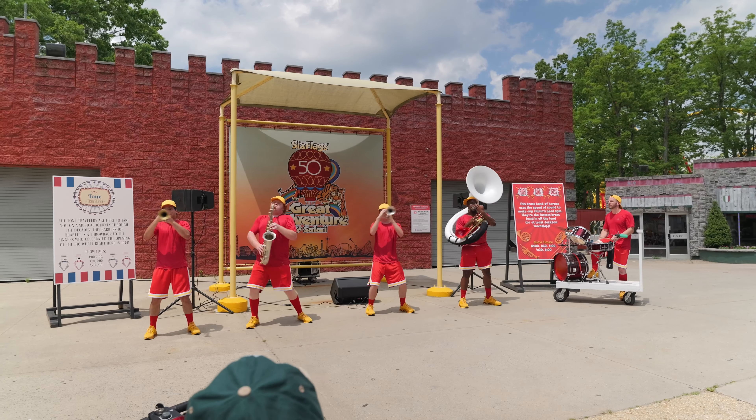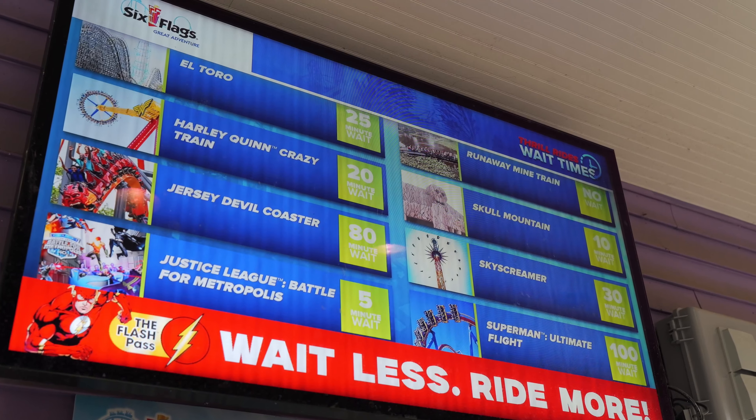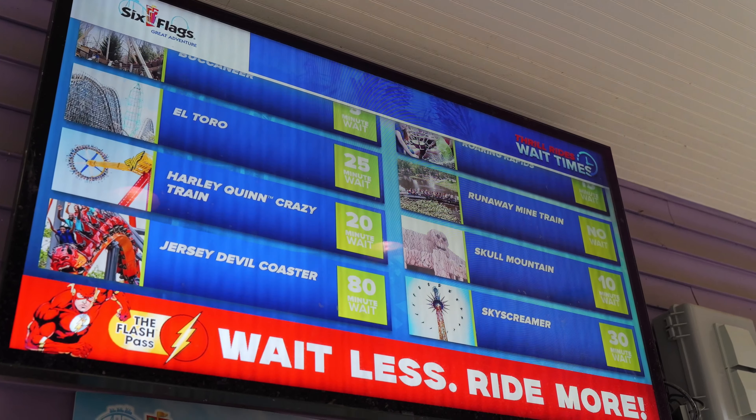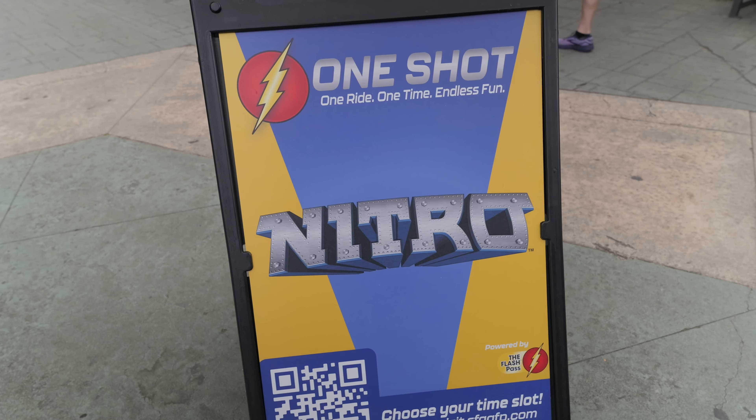Checking the wait times: Kindra supposedly five minutes, Dark Knight unknown. Superman is at a 100-minute wait for sure. Jersey Devil Coaster is still probably operating one train with an 80-minute wait. Skull Mountain at 10 minutes makes me want to go. El Toro at 25 minutes. Is Roaring Rapids actually open? We're going to investigate. If Nitro is a 10-minute wait, we should definitely get on that. Also new to me — they're selling one-time Flash Passes to certain rides.